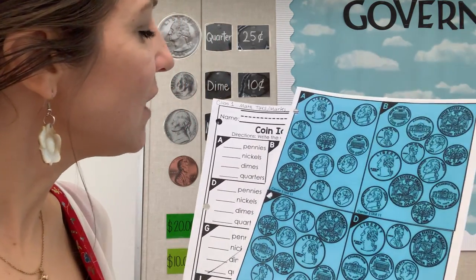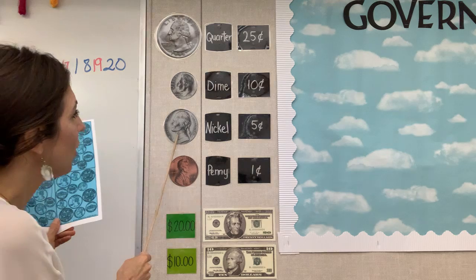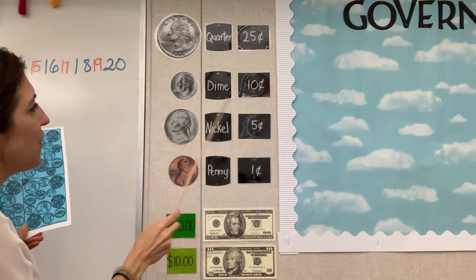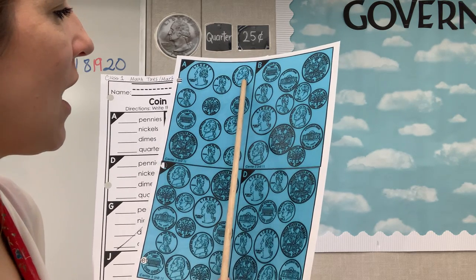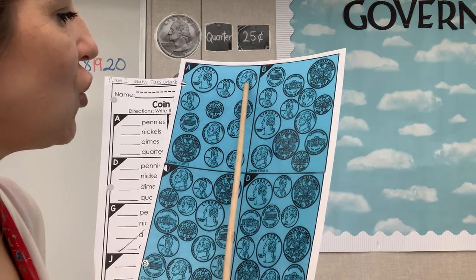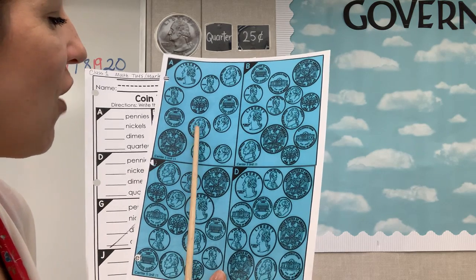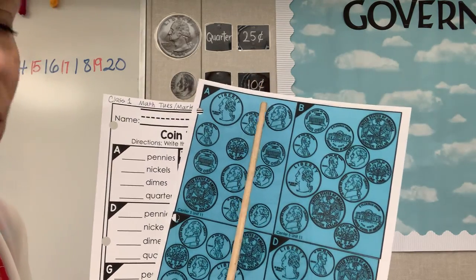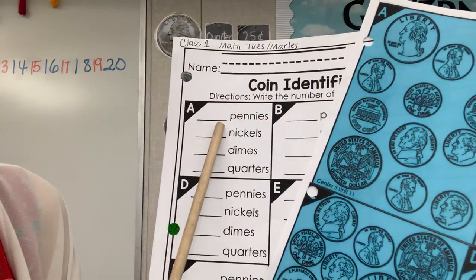Now that we did the pennies, let's look for the nickels. Who is on the nickel? Matthew, who's on the nickel? Yes, very good — Thomas Jefferson, and it's worth five cents. So let's find the nickels. That's not it. Oh, here is one — Thomas Jefferson. Let's look. No, no. Oh, here is another one — Thomas Jefferson. No, no. So how many do we have? One and two. We have two nickels. Go ahead and put the number two right here.